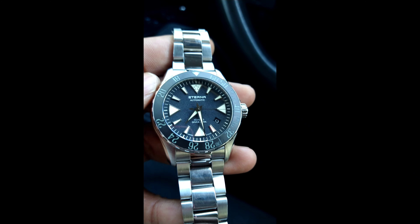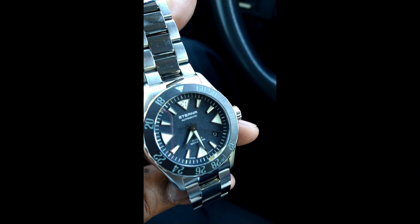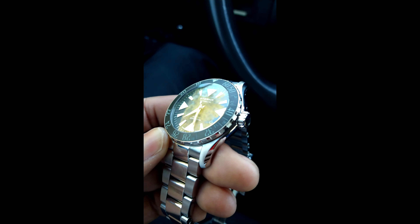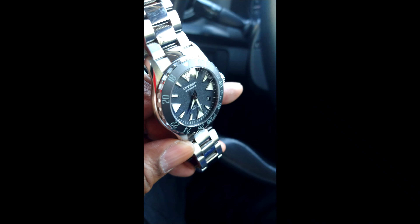It's just been a dream. Look at the anti-reflective coating on there — watch how it turns blue. You cannot wash this out. Unlike my Rolex, you can wash it out in the sun, but you can't wash this watch out in the sun. It remains legible.